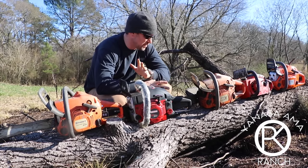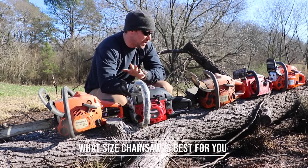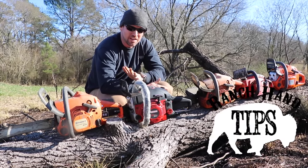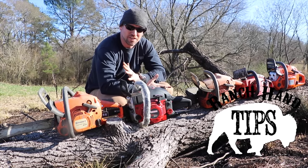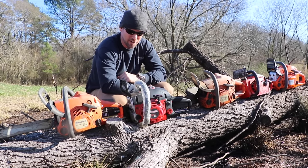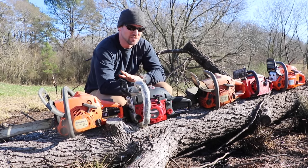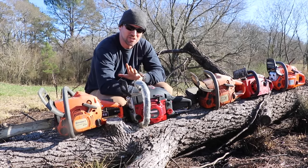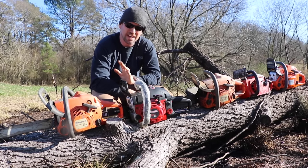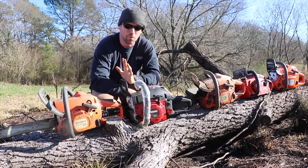There are tons of different sizes of chainsaws out there today. If you're looking for a chainsaw, you're probably thinking what size is the best one for me. I wanted to go over chainsaw sizes and explain when you might want a different sized chainsaw, because buying the biggest chainsaw you can possibly afford isn't always the smartest solution — it's actually the wrong way of going about picking the right chainsaw for what you need.